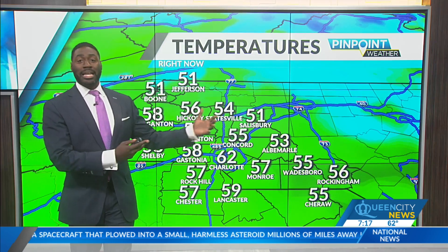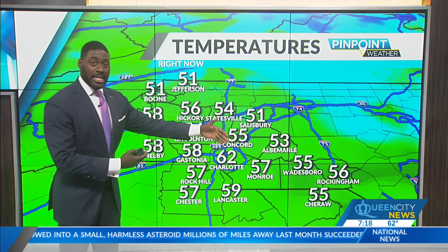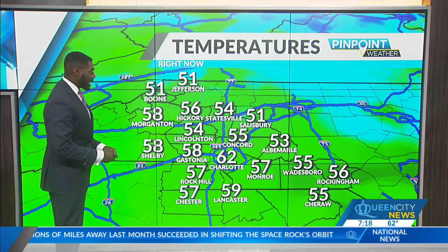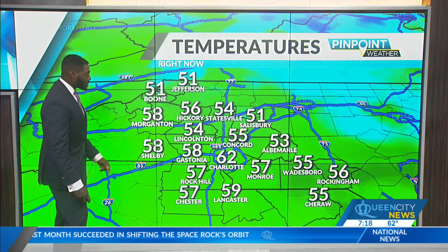We have what we call Urban Heat Island. It's just another way of saying that the concrete all around the Queen City works as a sponge to hold on to more of that heat. That's why it's some of the warmest temperatures that you're seeing out there this morning, but we will warm up into the low 70s as we get into the peak heating hours of the day.